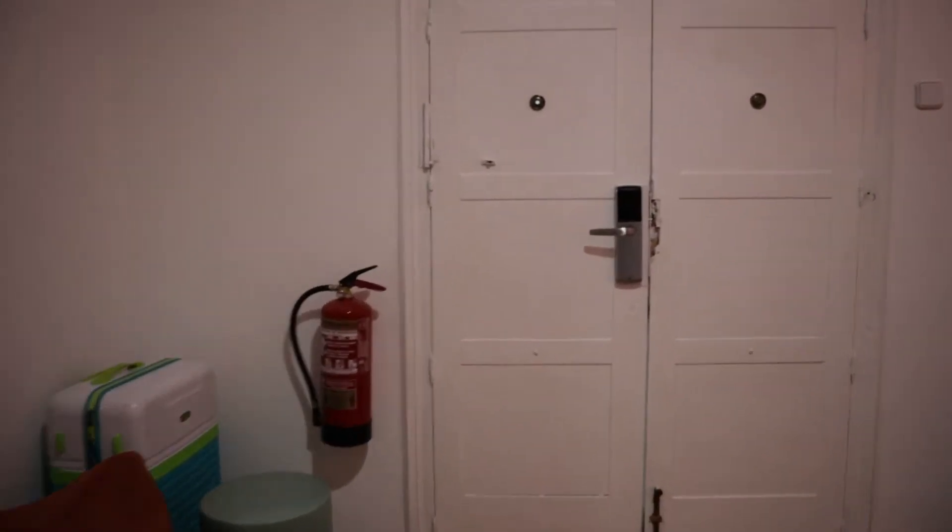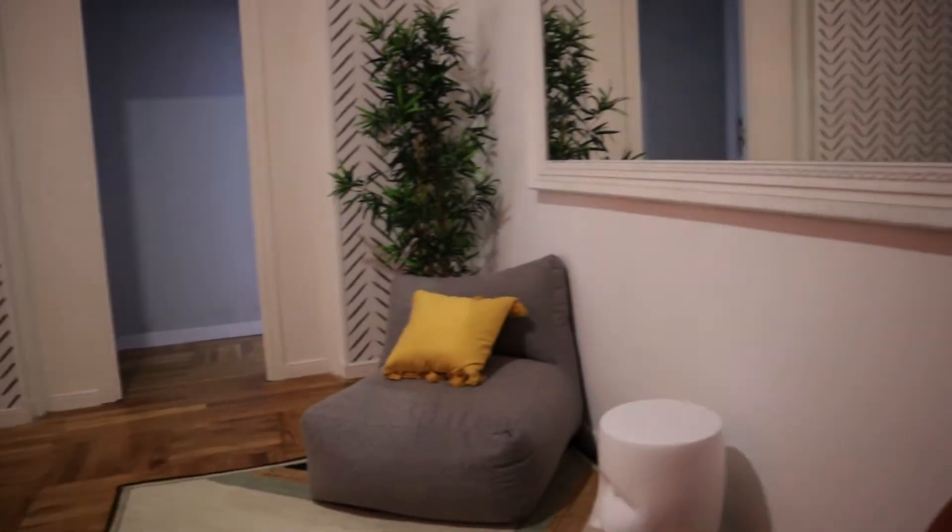Last entrance door. Just when we enter the apartment, we found this chilling area here.